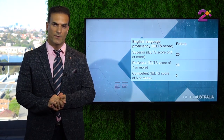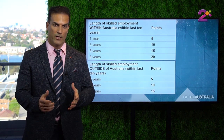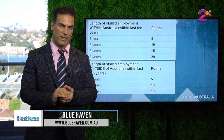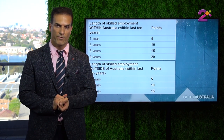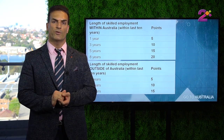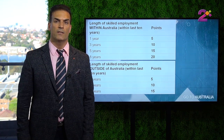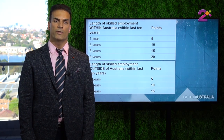The next item which will give you points is your skilled employment experience. If you have worked in Australia, the points you get would be higher. For example, if you have worked in Australia for one year only, you get 5 points. If you have worked for 3 years, you get 10 points. If you have worked for 5 years, you get 15 points. And if you have worked for 8 years in Australia, you get 20 points.